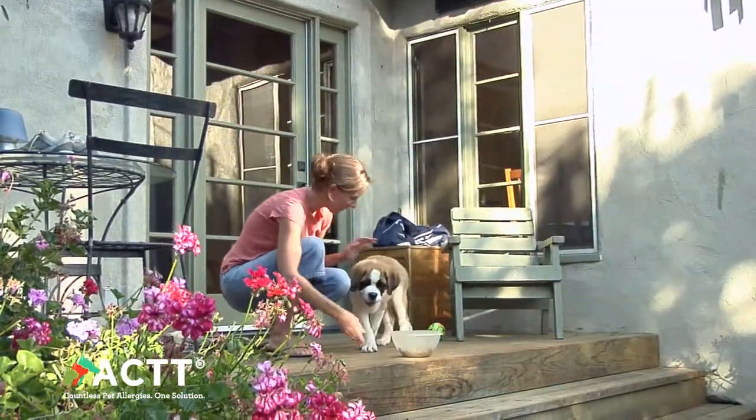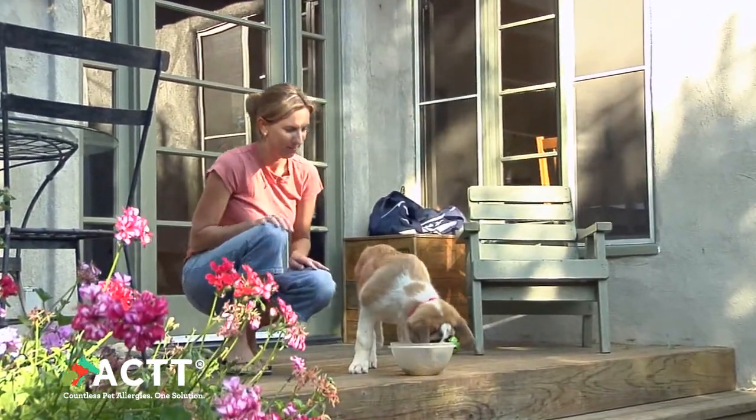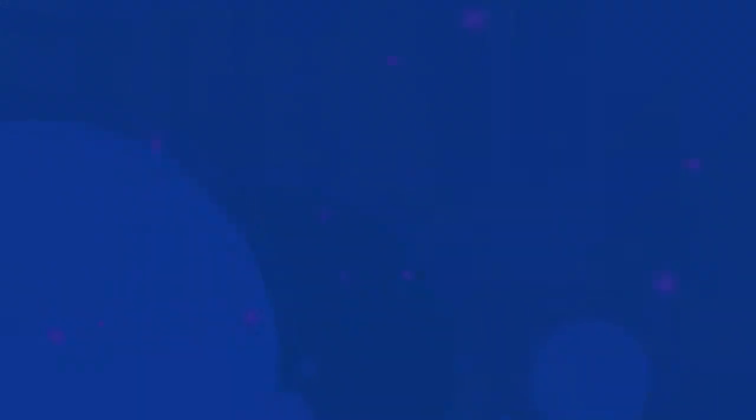Your veterinarian might also recommend modifying the diet. Look for something called a novel protein — something your pet isn't exposed to all the time — and try to eliminate many different grains and proteins at the same time. This is something you'll work on closely with your veterinarian.